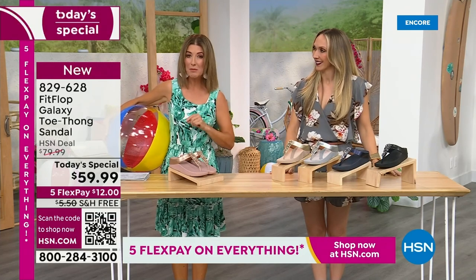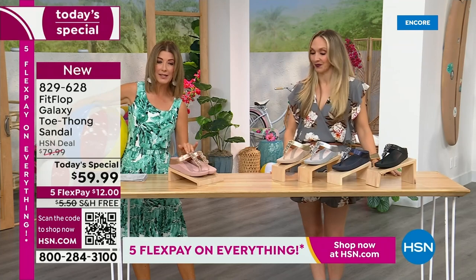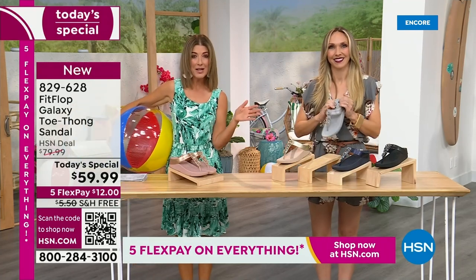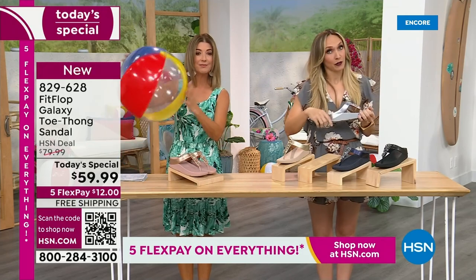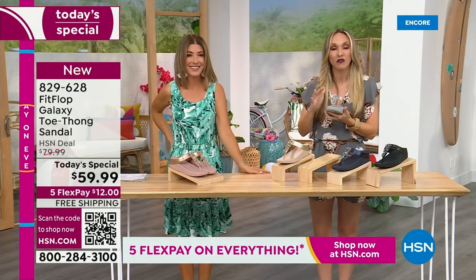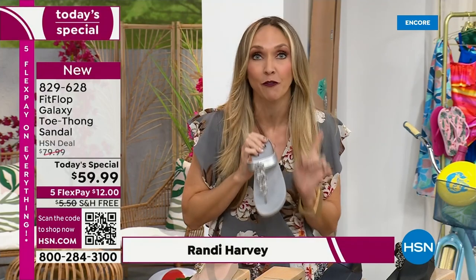This is our final Fit Flop Today Special of the entire year. We have whole sizes, 5 through 11. You always shop whole sizes with Fit Flop. If you're in between sizes, you size down. We have a wider-than-average toe box, so you're going to have plenty of room. Fit Flop is approved by the American Podiatric Medical Association — that is a huge deal. It's not pay to play; we have to earn that through creating shoes that promote foot health.